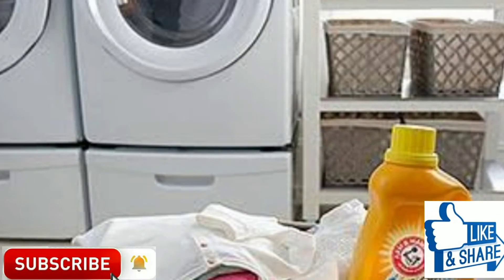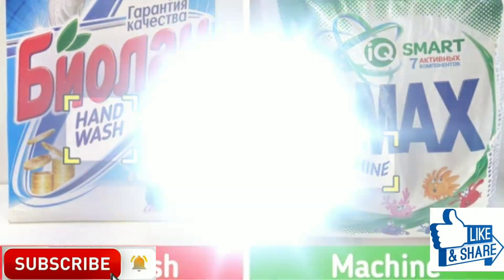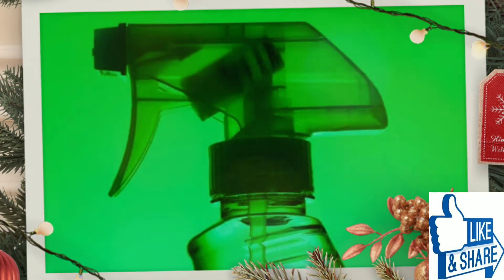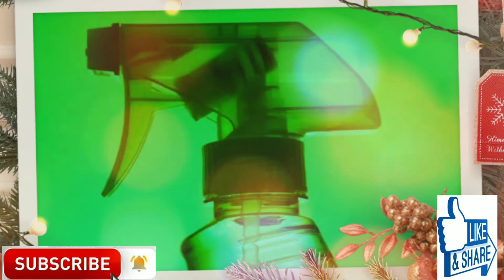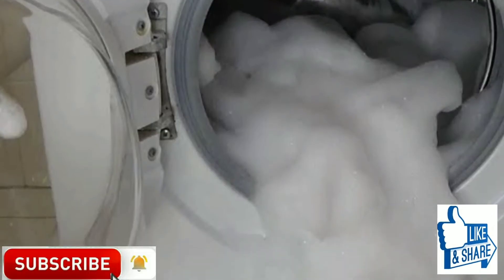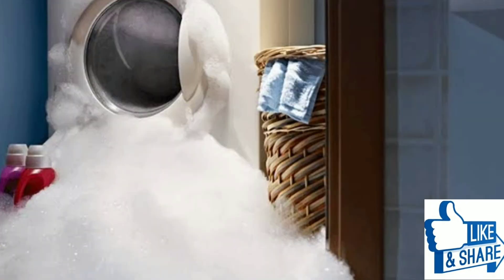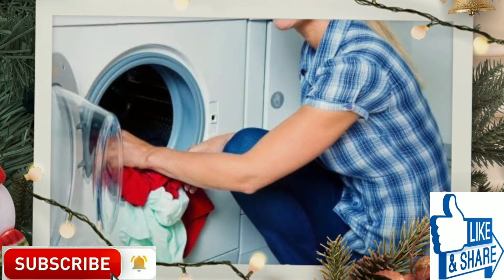We use cleaning agents that aren't for washing machines. When we throw away the manual after buying the machine, we miss that manuals always say you can't use any cleaning agents aside from those designed for them. What happens if you put hand wash detergent into a washing machine? Too much foam can break it.